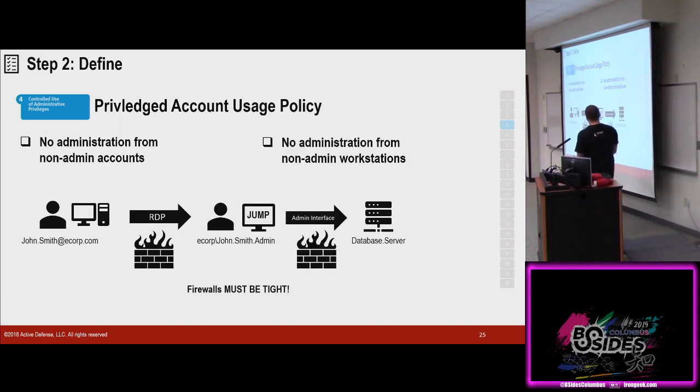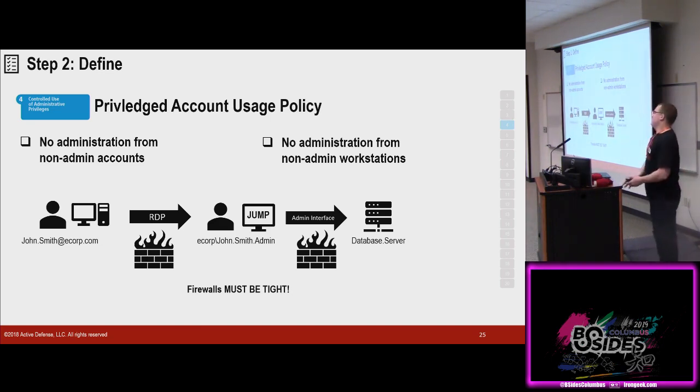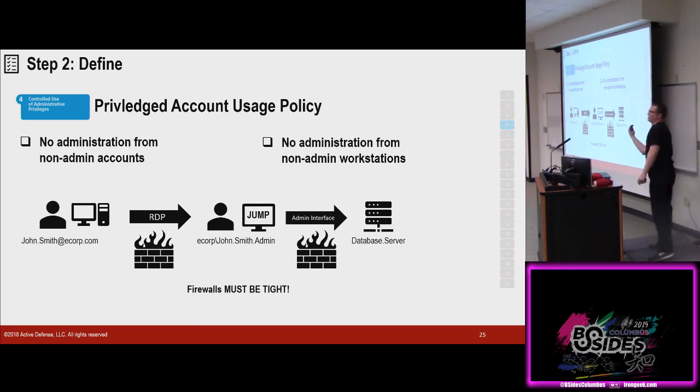Here's your checklist. No administration from non-admin accounts. John Smith is an SAP administrator — John Smith has an email address, he has a normal laptop. About 90% of your attack vectors is going to be external, so let's segment him off. Let's make him use a different account — John Smith admin — and a different machine. So if John Smith at ecorp.com gets compromised, yeah we care, but we don't care too much. If his machine gets stolen, yeah we care, but they still have another step to go.